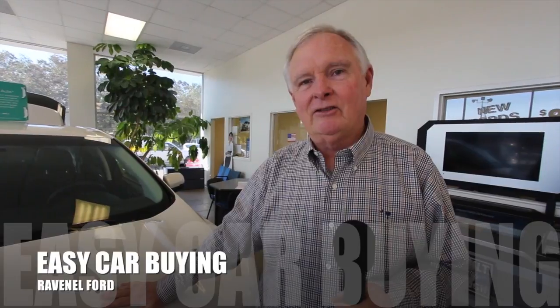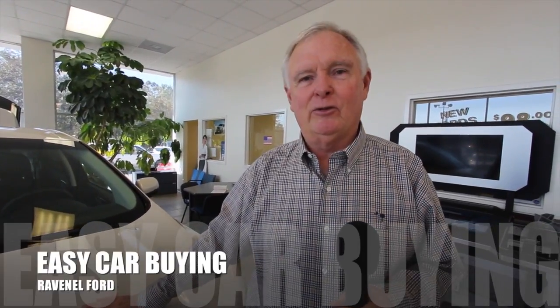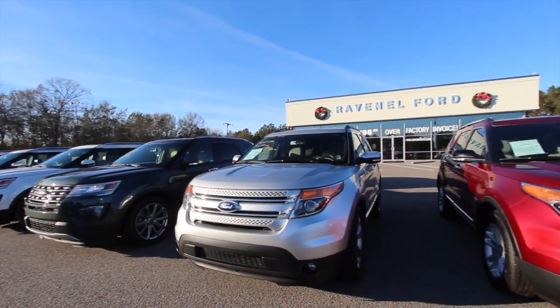Welcome to Ravenel Ford. I'm Dewey Nettles. We have some great videos for you to watch. What's up everybody? Welcome, welcome.